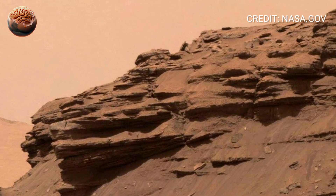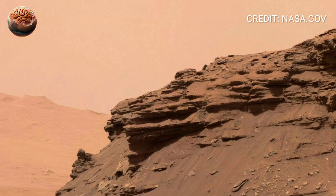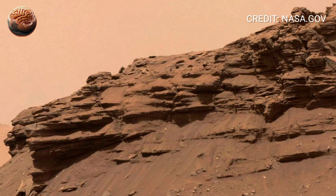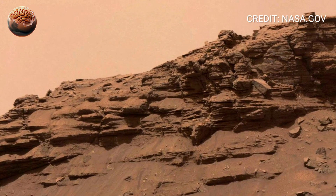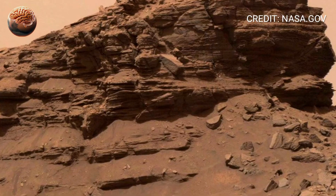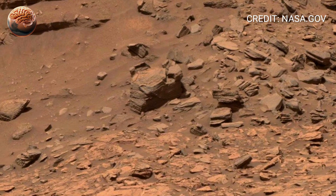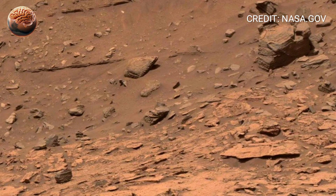Perseverance's robotic arm rests in the lower frame, covered in fine red dust. Near its shadow sits a set of tiny drill marks — traces of the rover's core sampling mission. On this Sol, Perseverance was collecting rock cores from a region called SIDA, an area rich in layered bedrock. These samples are now stored in titanium tubes, waiting for a future mission that will bring them back to Earth. Each of those tubes could contain microscopic clues — minerals, organics, or even fossilized evidence of ancient microbial life.